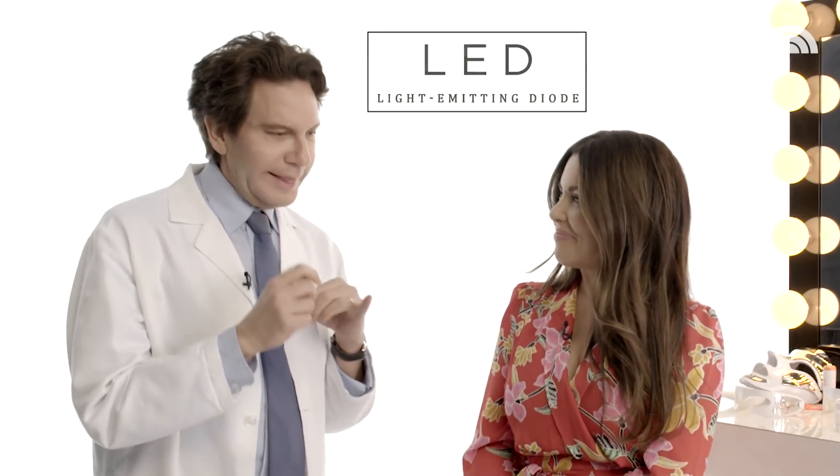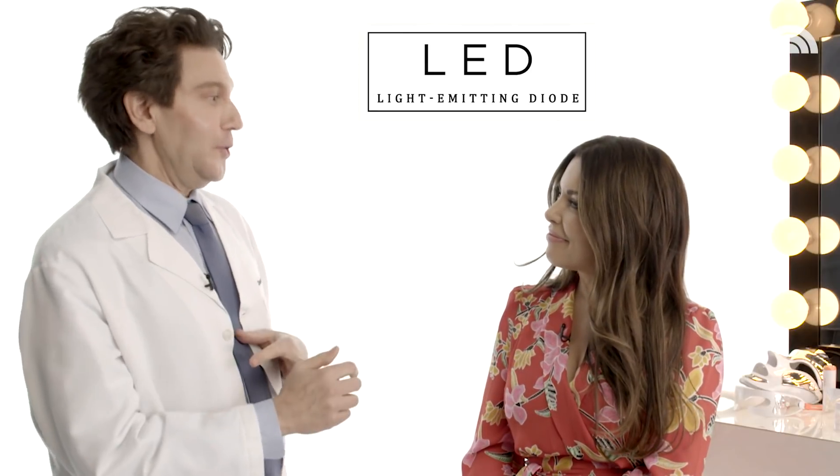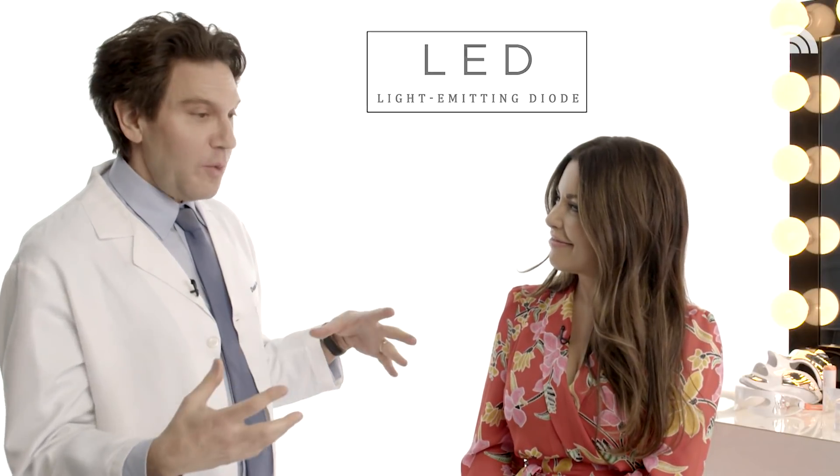So what are LED and lasers, essentially? They're both using light energy. The difference is the intensity, the strength of that particular beam. LED is for home devices. LED stands for light emitting diode — just another way of saying a way to deliver a special type of red light and blue light.